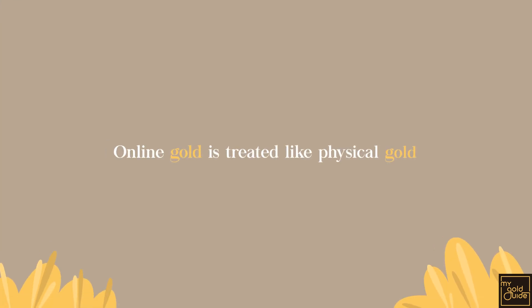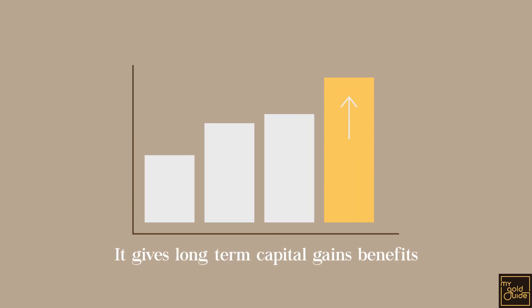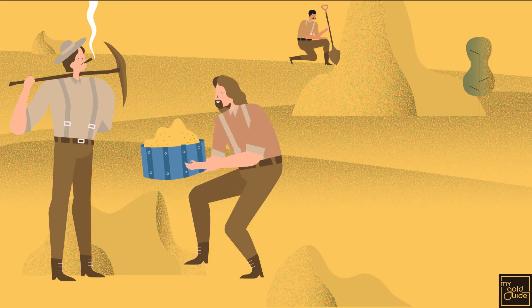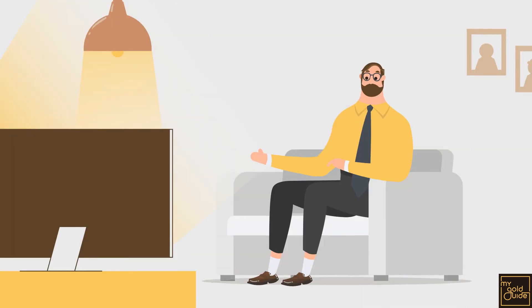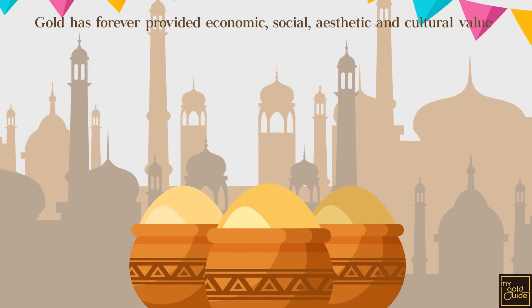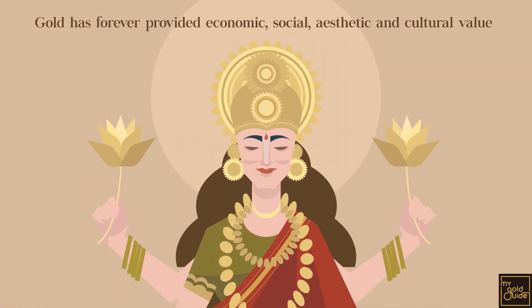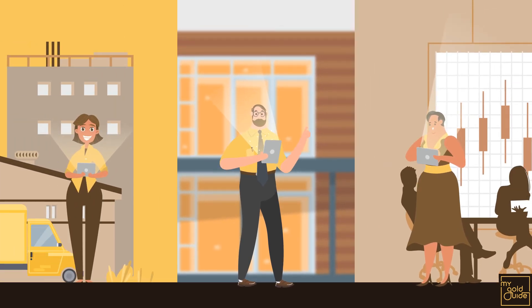Since online gold is treated like physical gold, it qualifies for long-term capital gains benefits if held for 3 years or more. Since ancient civilizations used it as currency more than 5,000 years ago, gold has provided unparalleled economic, social, aesthetic, and cultural value. And today, as a digital investment, it's shining ever brighter in our lives.